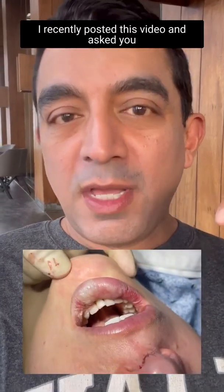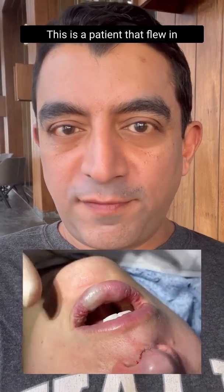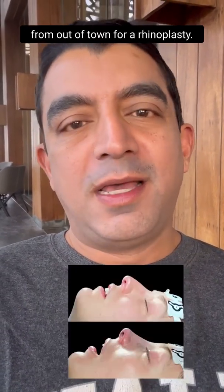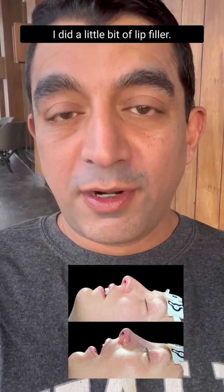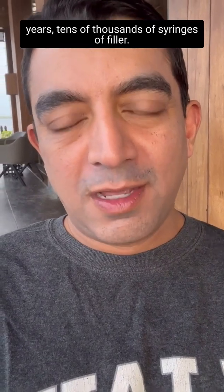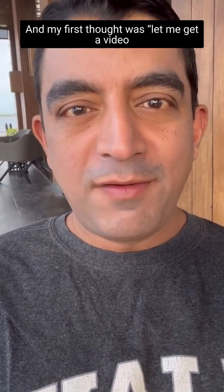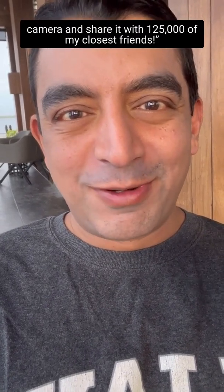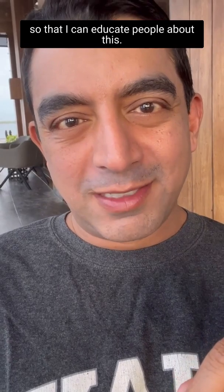I recently posted a video and asked you guys what is going on in this video. This is a patient that flew in from out of town for a rhinoplasty, and as a finishing touch I did a little bit of lip filler. For the first time in almost 20 years and tens of thousands of syringes of filler, I had this event happen. My first thought was: let me get a video camera and share it with 125,000 of my closest friends so I can educate people about this.